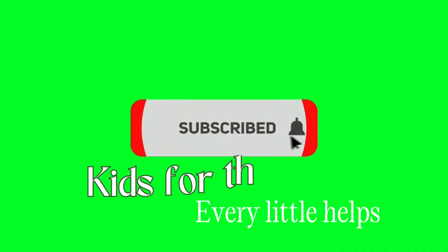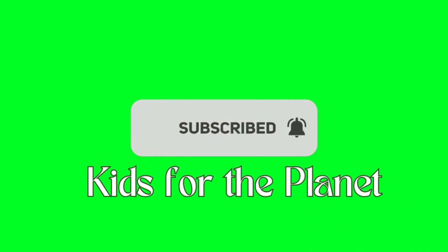Don't forget to subscribe to our channel and learn more. Remember, every little helps.